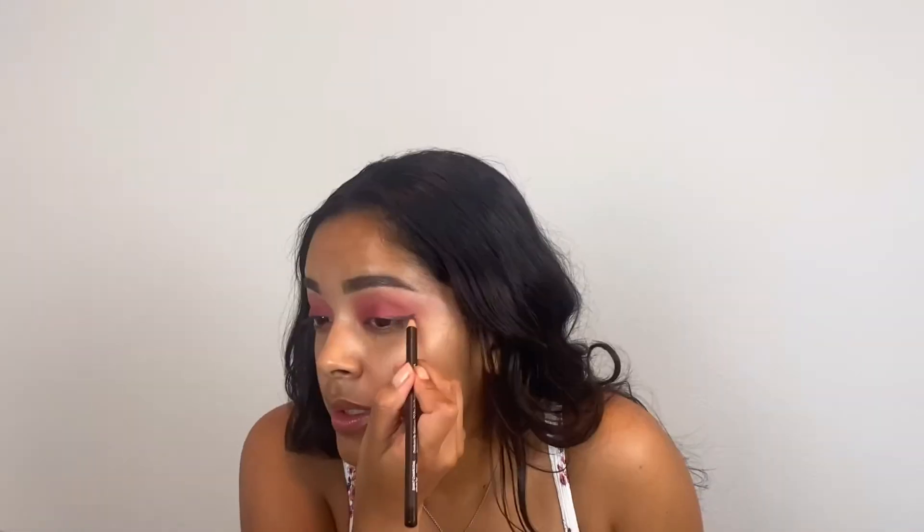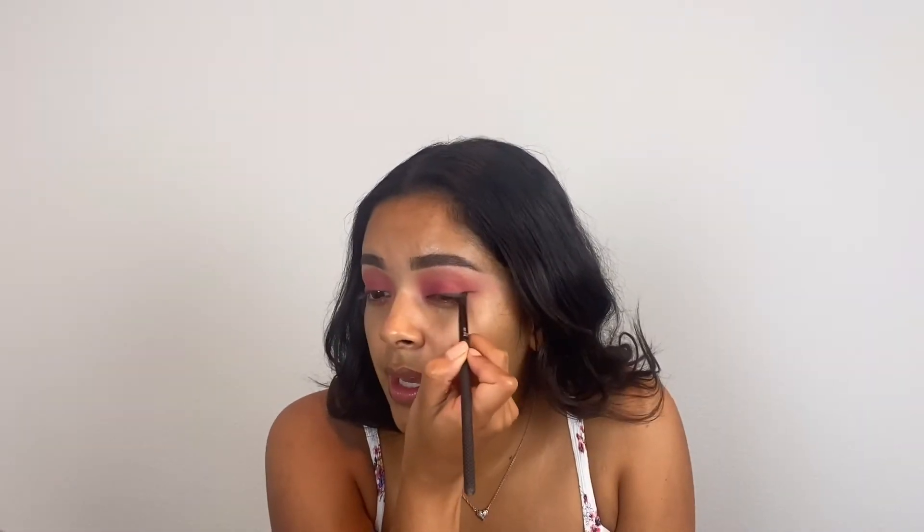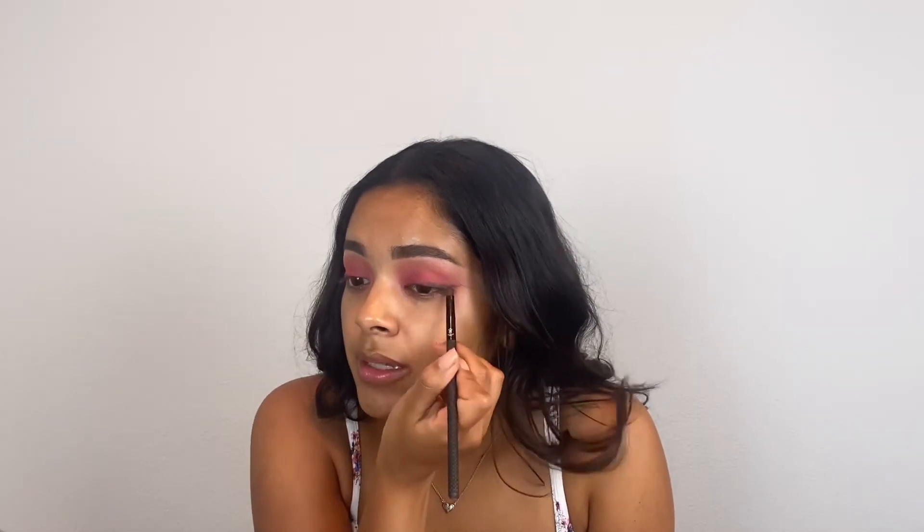For eyeliner I'm going with the Saint Luxe eyeliner in the shade Saint Charcoal. This is a pencil liner so I'm doing a smoked out wing on the top and then smoking it out with a brush. This eyeliner has been hiding away for a while — I was always using my Urban Decay black eyeliner instead. I would definitely pick the Urban Decay and Natasha Denona eyeliners over this one because those are just a lot creamier and easier to put on. I do think this would be a better liner for my waterline than my lid because it was a little hard to blend, but I can definitely get some use out of it.